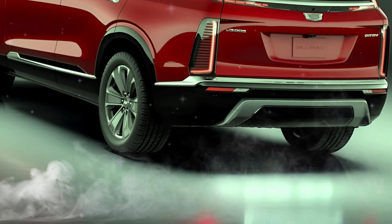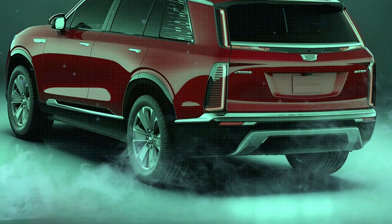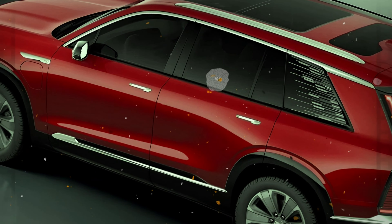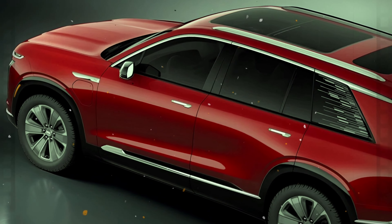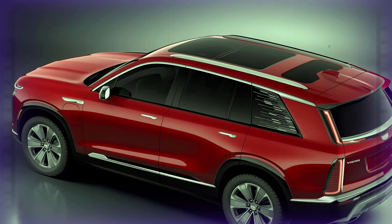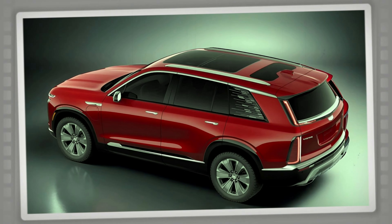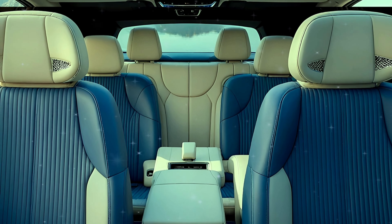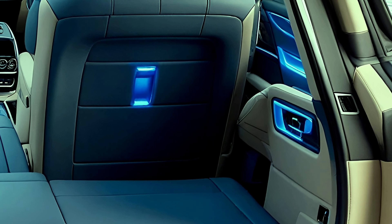If you're in the market for a luxury SUV that combines electric power, style, and top-tier tech, the 2026 Cadillac Vistiq is worth the wait. Cadillac has truly raised the game with this addition to its EV lineup, bringing the elegance and performance you expect from the brand into an all-electric package. Stay tuned for more on the 2026 Cadillac Vistiq as it hits the market.